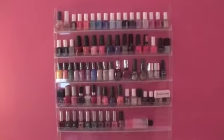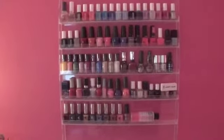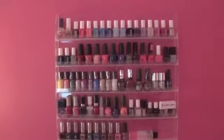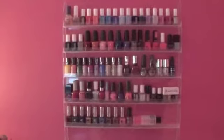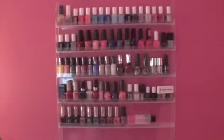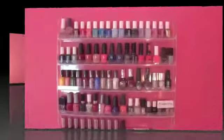Hey everybody, thanks for coming back to my channel! Today's video I'm really excited about — it's a nail polish collection video. You're not going to see me in this video today because I'm feeling a little under the weather, as you can probably hear from my voice. I have a makeup storage collection video which I can link on the page, and I'm now creating a nail polish collection video. If you want to see in detail all of the nail polish I have and some mini reviews, definitely keep on watching.